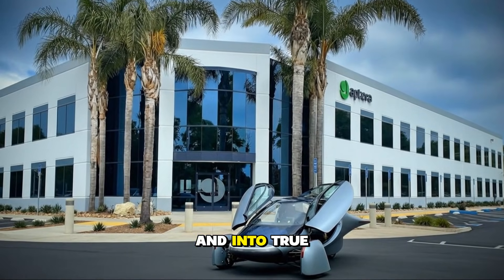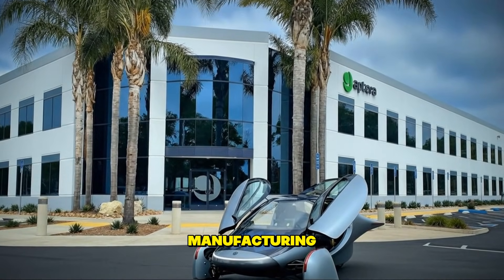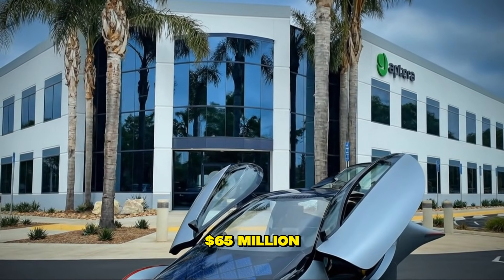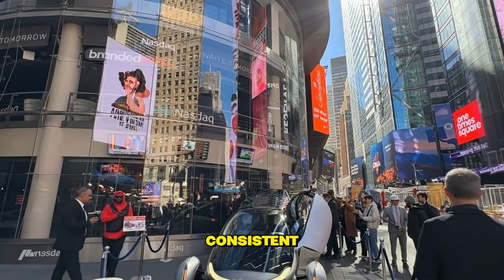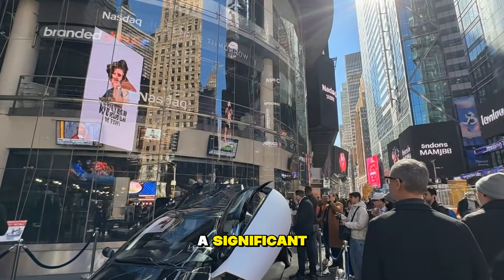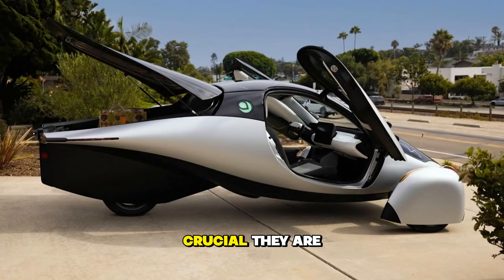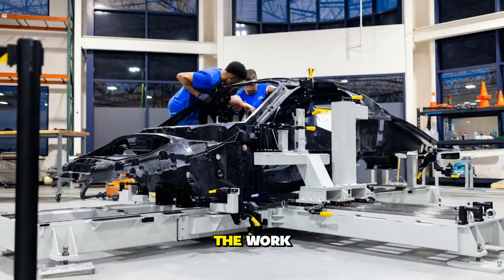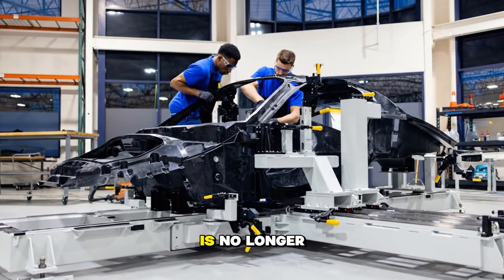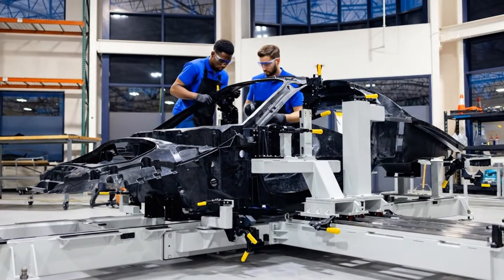To move through this stage and into true low-volume manufacturing, Aptera estimates it needs about $65 million, consistent with their previously shared projections. And while that's a significant amount, this milestone proves something crucial: they are already doing the work, the line is moving, and the transition to production is no longer theoretical — it's underway.